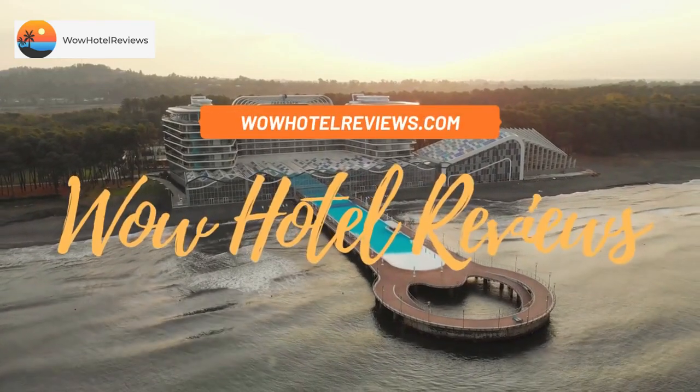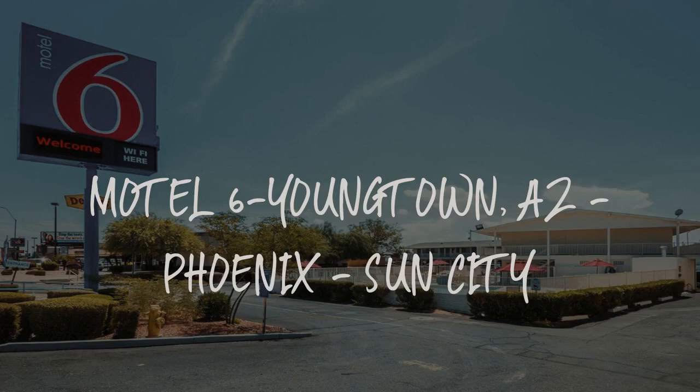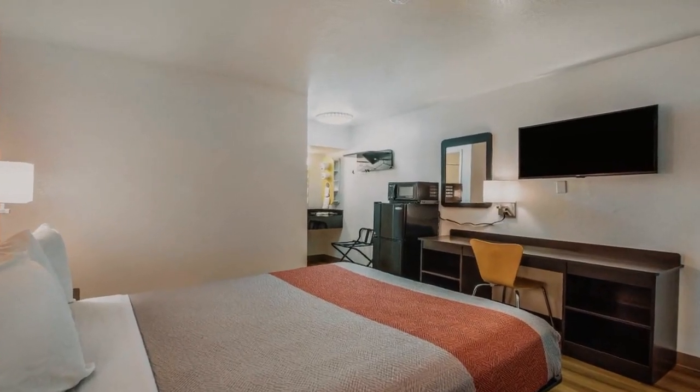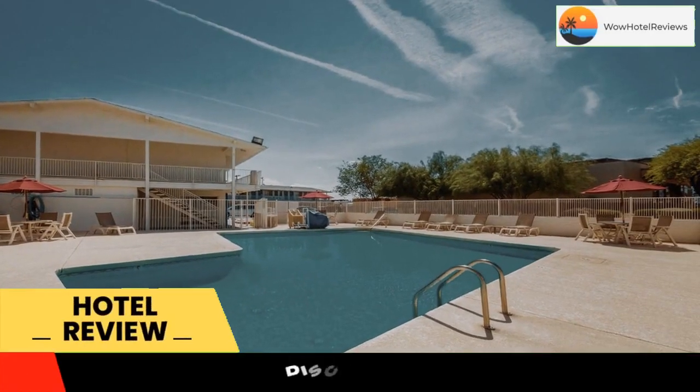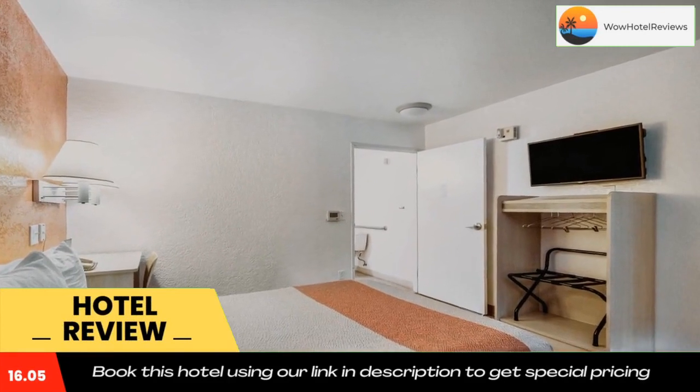Hello guys, welcome to Wow Hotel Reviews. Today I am reviewing Motel 6 Youngtown, US Phoenix Sun City. It's a two-star hotel. Please use our Booking.com link in the description to book the hotel and get good pricing, located in Youngtown, Arizona.